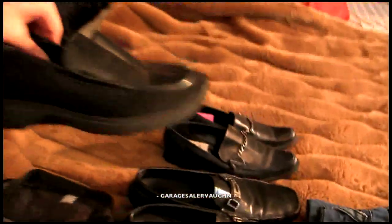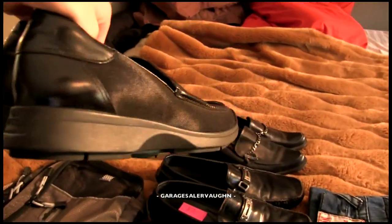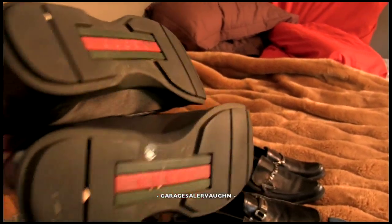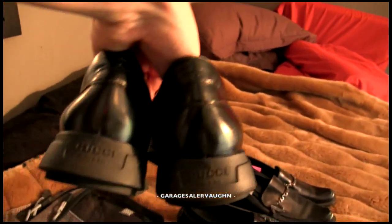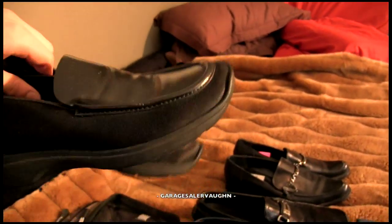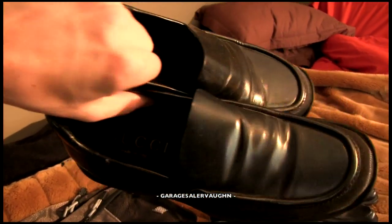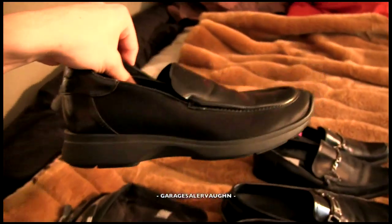These are another great find. I'm not sure if they're men's or women's. They're leather, but then you can see on the side it's like this material. These are Gucci, as you can see on the bottom, and it says Gucci on the back too. They're really soft, really good shoes, and they're made in Italy. I paid $4, and my estimate for these is $100.